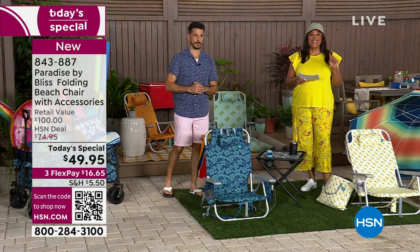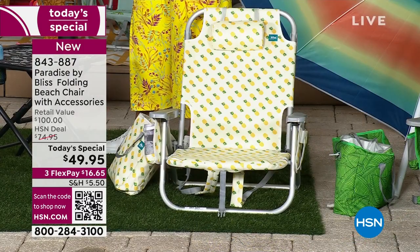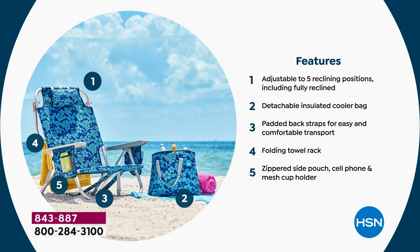What do you pay to get this home? $16 and some change. $16.33 is all you pay to get home a foldable beach chair that has a cooling bag. I had my wonderful lemonade in there. It has a pouch. And this little pillow here is also a pouch. But I love that you have a place to put your drink. You have a place to put your phone.